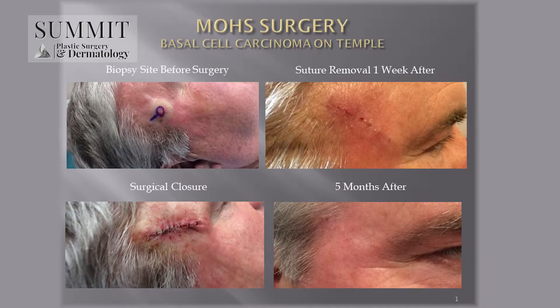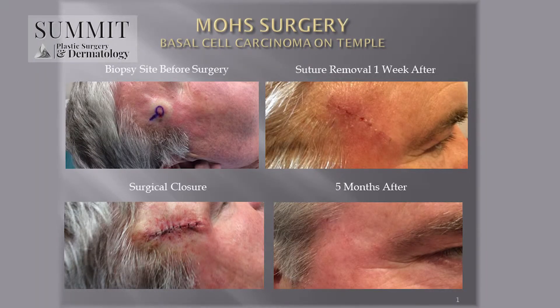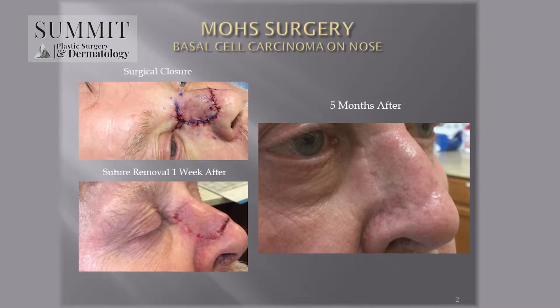This method is unique because the cancer is removed layer by layer and examined under the microscope while you're waiting, to ensure the margins are 100% clear. This provides a cure rate of over 99%. Here at Summit,